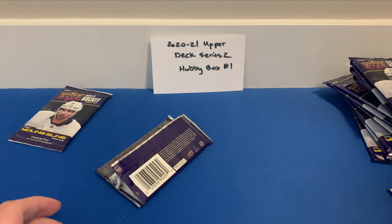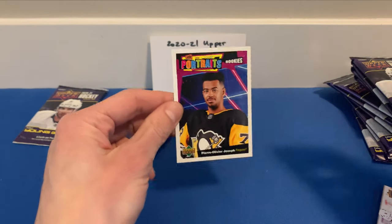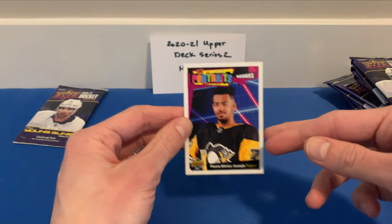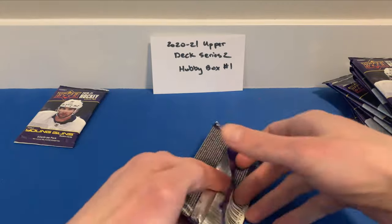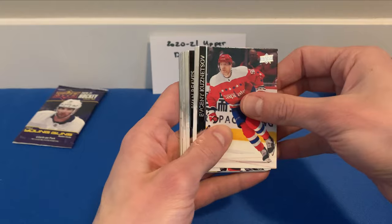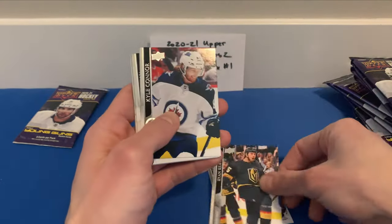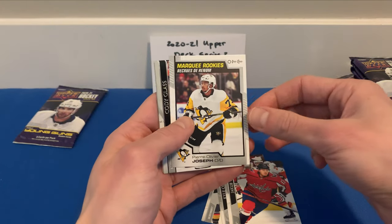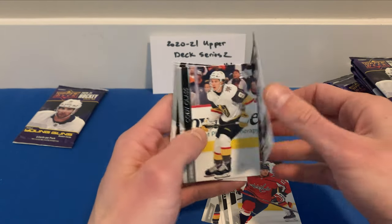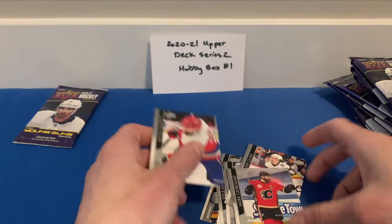Sorry about that — ran out of memory on my phone. We did miss one pack: after the Marquee Rookie of Peyton Krebs, we pulled a Pierre-Olivier Joseph UD Portraits rookies card. Continuing on: Ryan Reaves, Connor Sheahan, Brannstrom, and a Marquee Rookie of Pierre-Olivier Joseph. Then Glass, Giordano, and Michael Kempe.